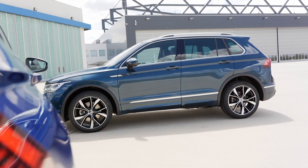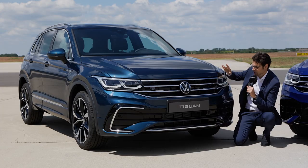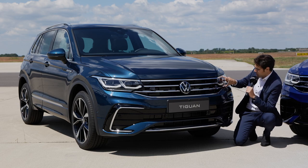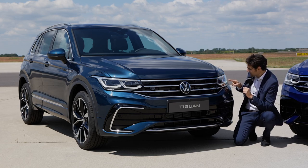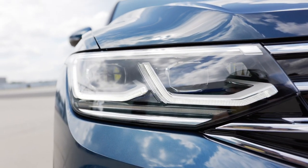The R-Line already has a sportier bumper in the lower part. The color here is called nightshade blue — it looks a little bit greenish, but depending on the light and on the angle, it changes. The grille leads over to the new headlamps, starting with LED from standard and optionally the matrix LED, also with a new daytime running light.